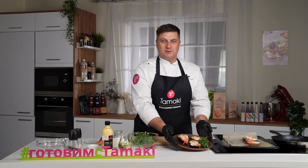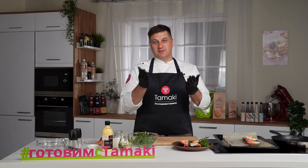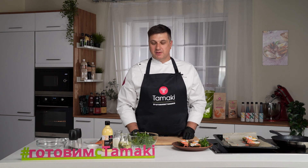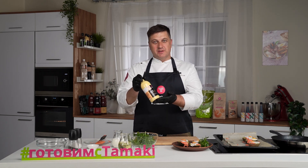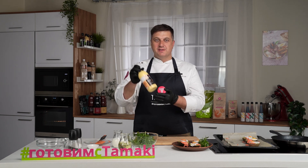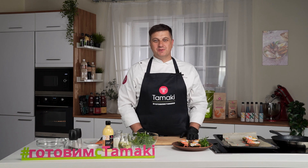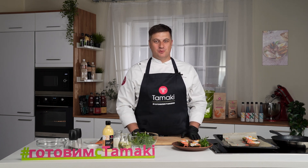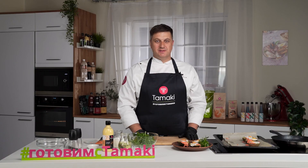Завтрак во французском стиле готов. А-ля франсе, бон аппетит! Напомню, что на Prodexpo и завтраке шефа мы презентовали эту новинку, и 97% потребителей поставили самую высокую оценку, отметив яркий сырный вкус и нежную консистенцию соуса. Готовьте с Тамаки!